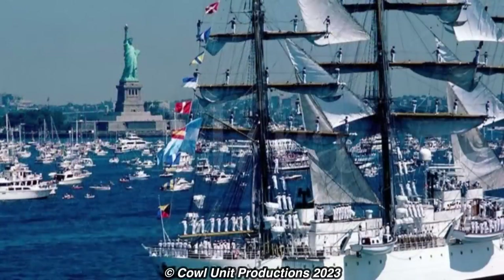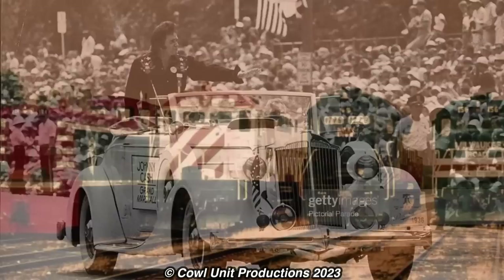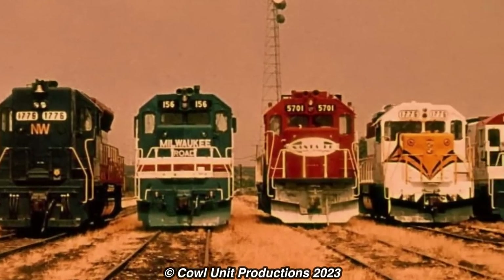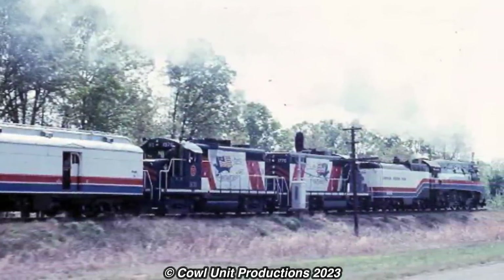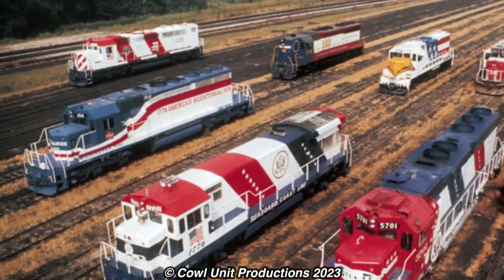From fireworks to ships gathering in New York City, parades with Johnny Cash making an appearance, and lots of colorful locomotives from coast to coast, painted in the colors of the American flag — mostly. In my personal opinion, this was one of the most interesting railroad fads in railroading history. These were the Bicentennial Locomotives.